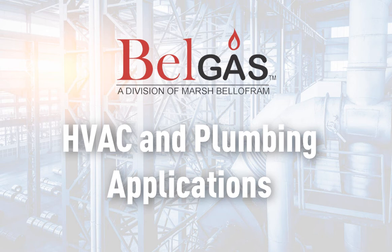Hello and welcome to the BellGas HVAC and Plumbing presentation. Today you will learn about BellGas products and how they are used in HVAC and plumbing applications. Be sure to stay tuned at the end of the video for order and contact information. Let's get started.